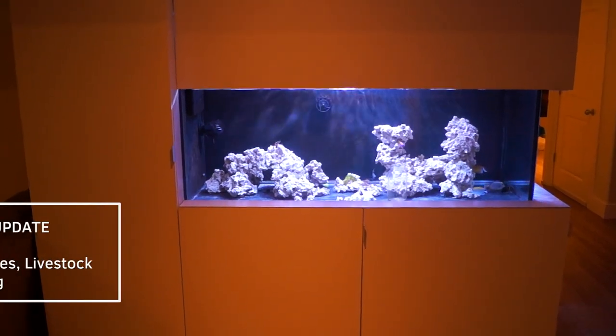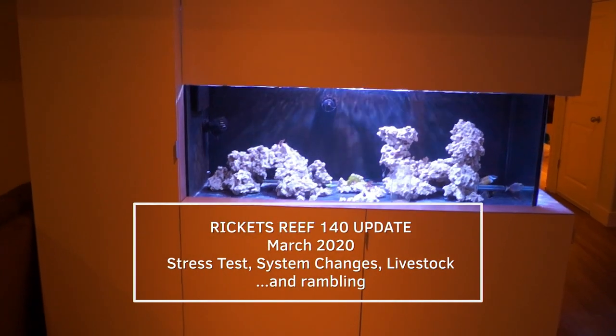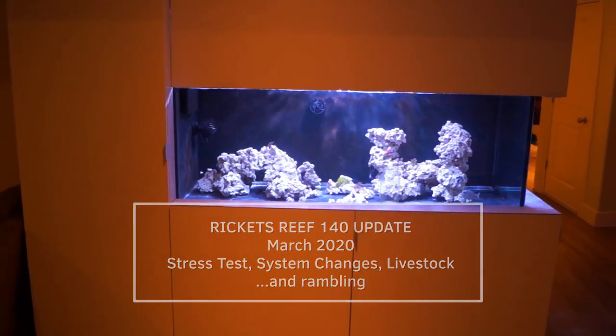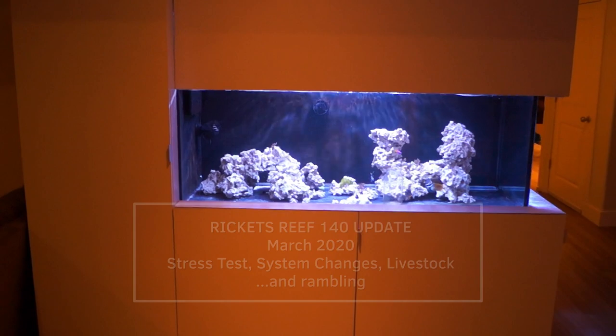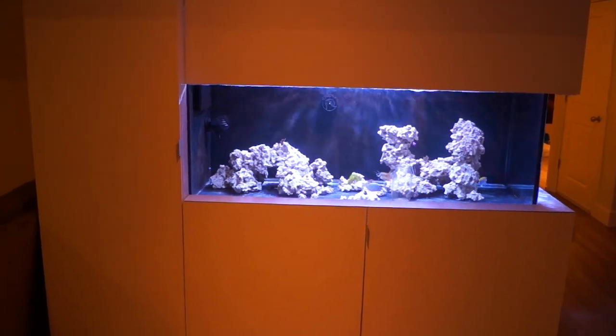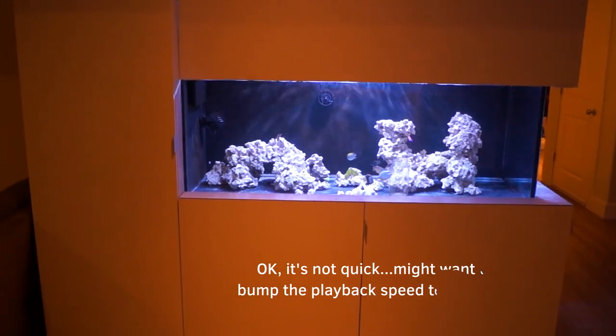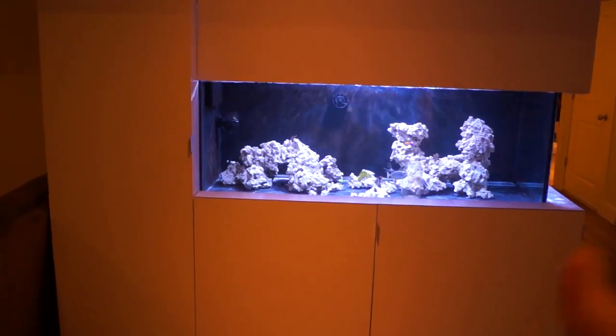Welcome back to Ricketts Reef March 2020 update. Instead of doing one video for livestock and one for the system, I'm going to combine them because this month they are closely interrelated. The fish are all doing fine.